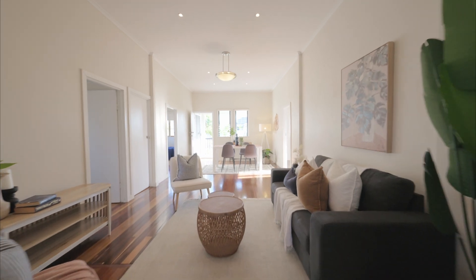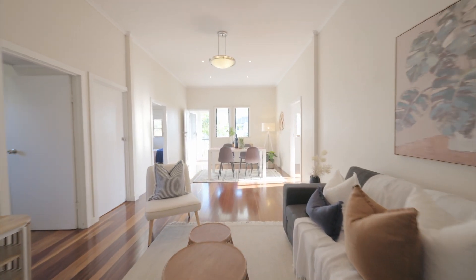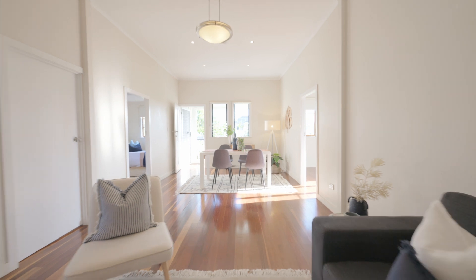The polished timber floors accompanied by high ceilings provide a grand entrance which sets a tone that excites from start to finish.